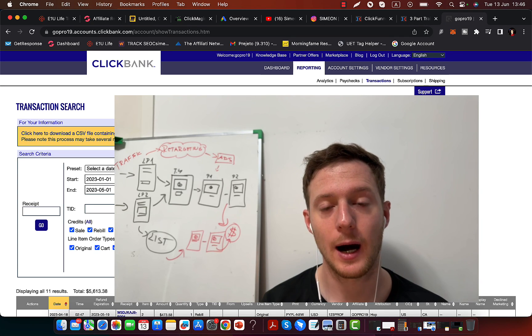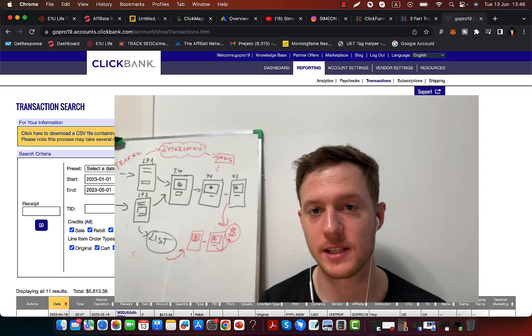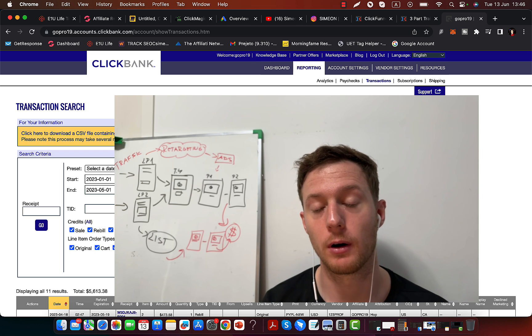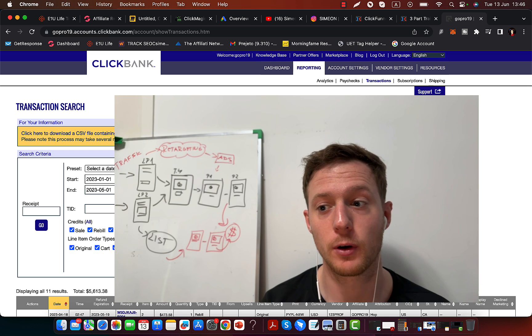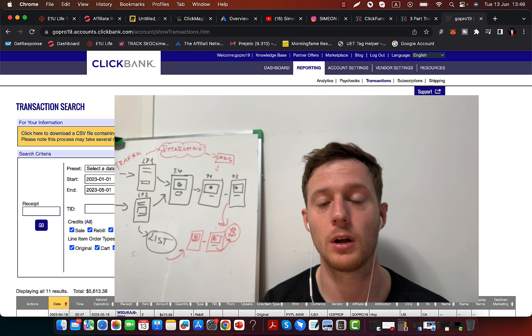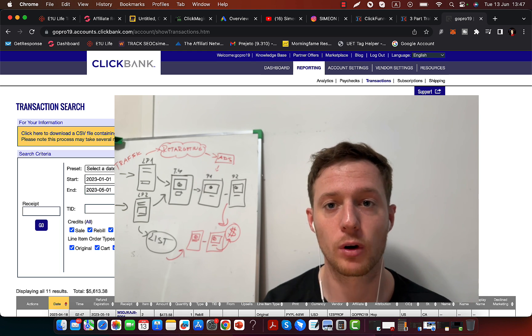I would like to share with you exactly how to promote ClickBank products without any previous experience. You're here because you would like to create yourself an income through ClickBank, you would like to earn money online. And I know it can be frustrating and difficult. Probably you are searching around YouTube, around Google, on how to earn money through affiliate marketing, and you have probably tried a lot of things and most of those strategies have not worked so well for you.